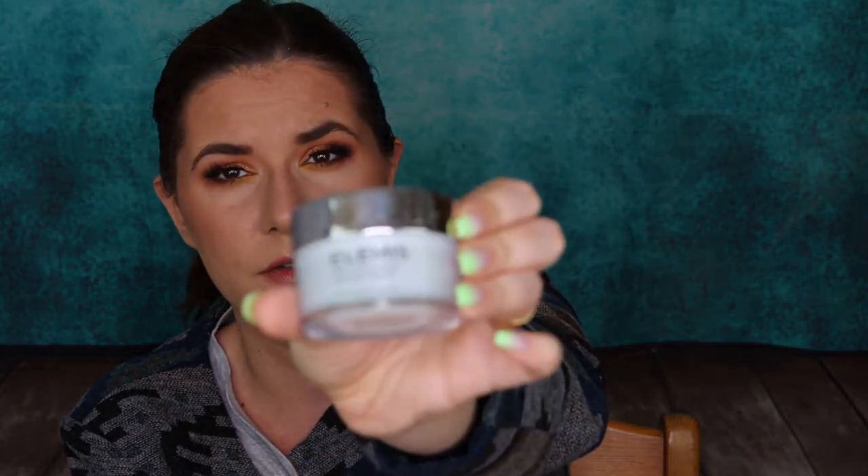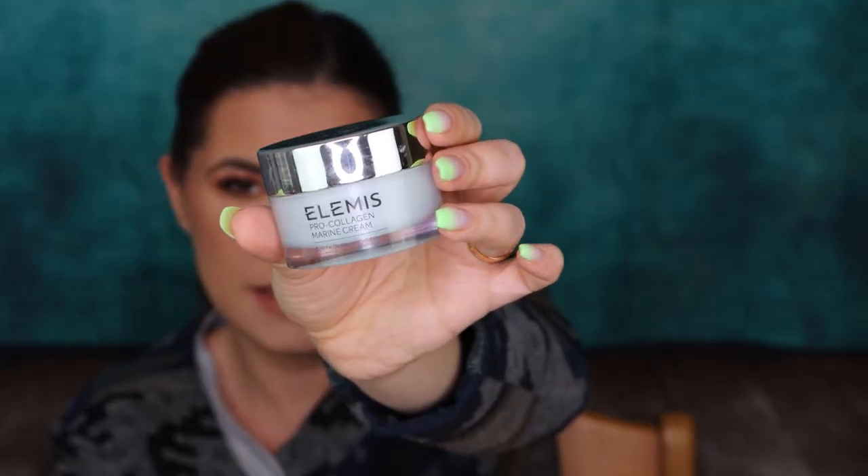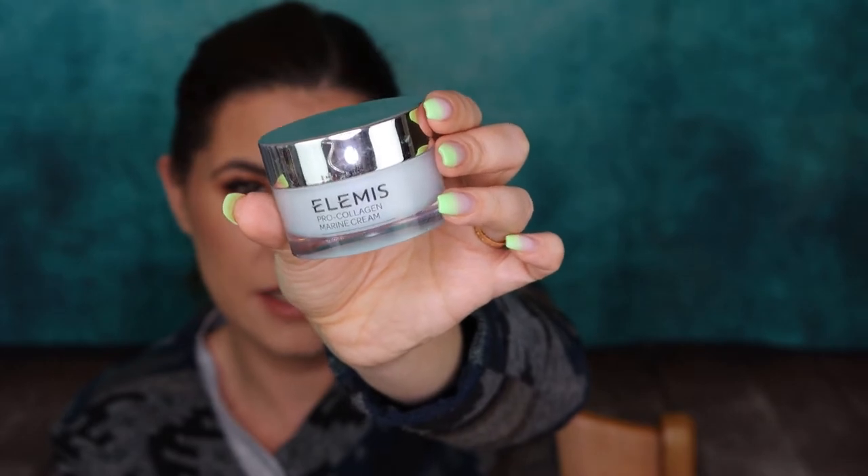I also got this Elements face cream that is just amazing — I really like it. I won't repurchase it myself because I have others I also like that are more affordable, but if you get this, use it because it's pretty good.